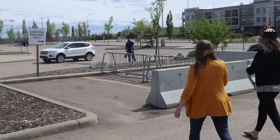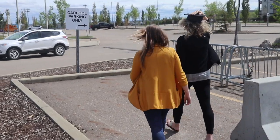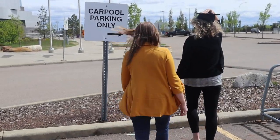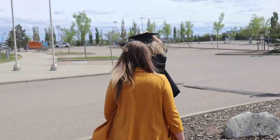You will be crossing the staging area with one or two of the family members who you've brought to the ceremony. The other family members that have joined you will be shown to a designated standing area in front of the staging area so they have a perfect view of the ceremony.